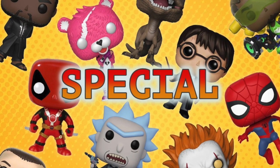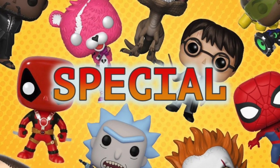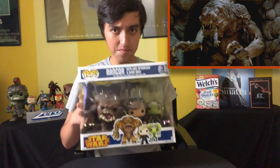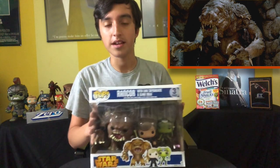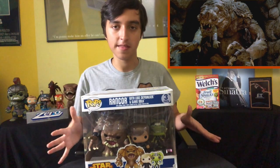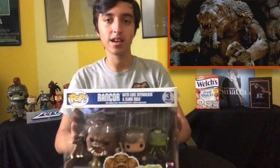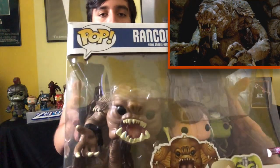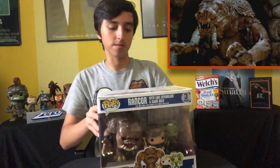That's it for the other category. Now we're going to go into the special category with all the chases and convention exclusives. The first one in the special category is the Star Wars Rancor with Luke Skywalker and Slave Oola — it's a PX exclusive. I'm not going to take these out of the box because it'd take forever to put back. I've had this one for a while; I believe I got this at a Swap Meet. The Rancor — oh yeah, that's where you get this bad boy. Awesome.